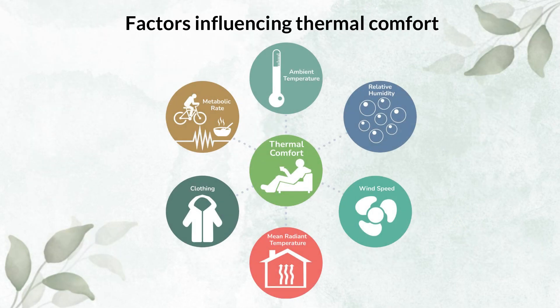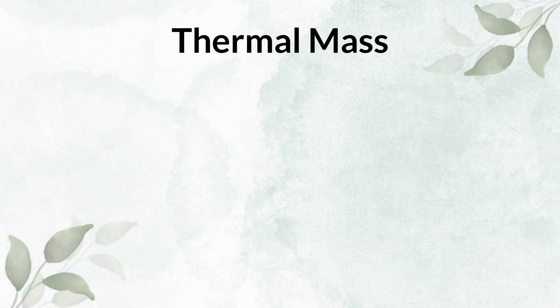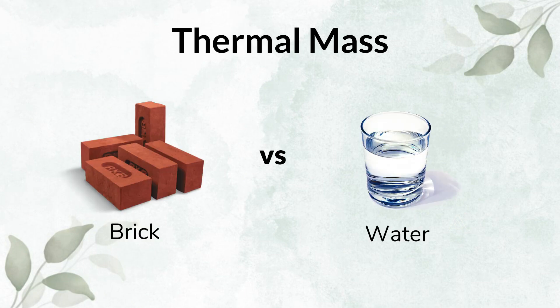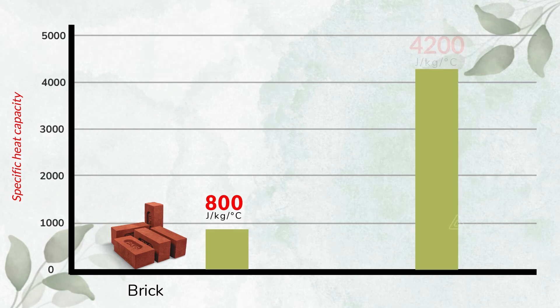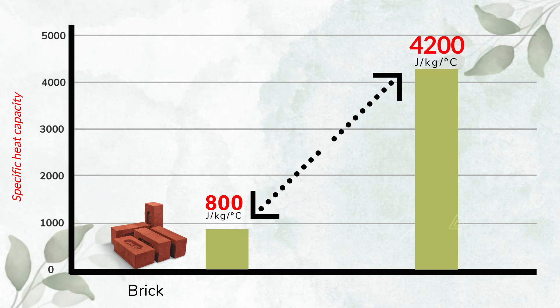The first example I gave was about thermal mass — using brick versus water. With brick, if you are able to achieve thermal mass for a certain amount of resource, imagine the exponential level of efficiency that one will achieve by using water.